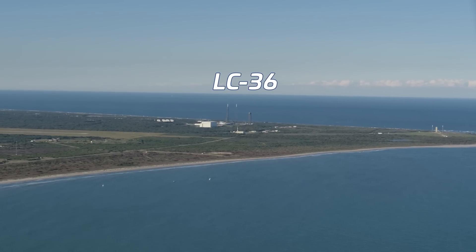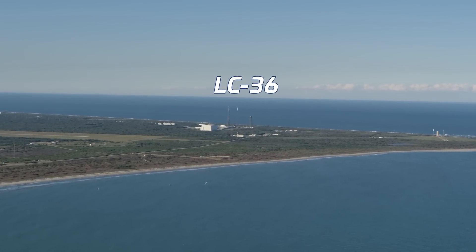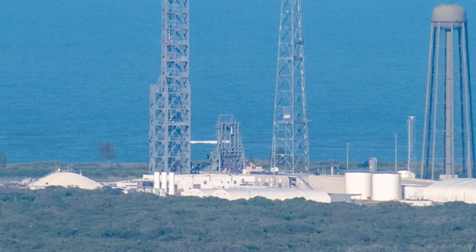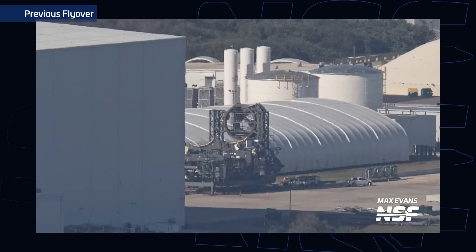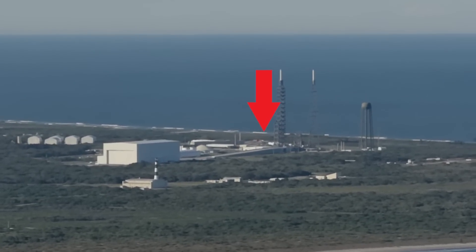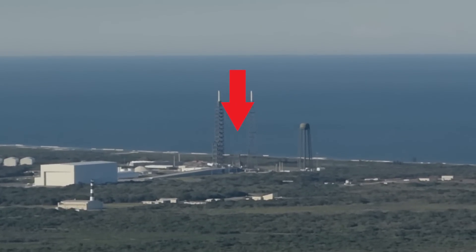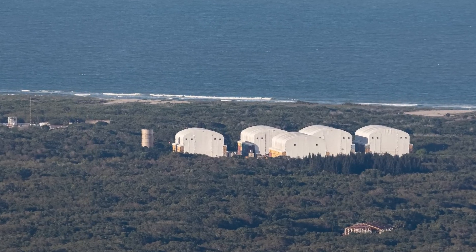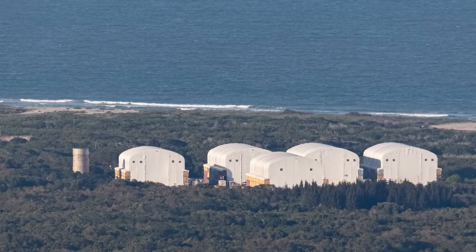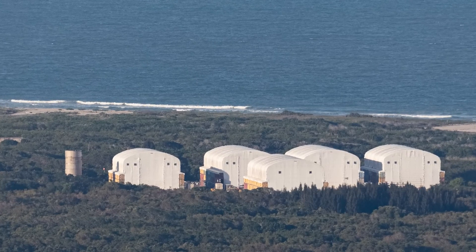Moving down to Blue Origin's Launch Complex 36, the transporter erector we believe will be used to test New Glenn's second stages on the launch mount is now vertical at the pad. In our last flyover, we noted the structure had some scaffolding on it and was likely receiving work ahead of possible testing. In mid-March, the TE was rolled out to the pad on SPMTs and rotated into a vertical position. There isn't a stage on the TE yet, but this could be a sign of that coming closer.